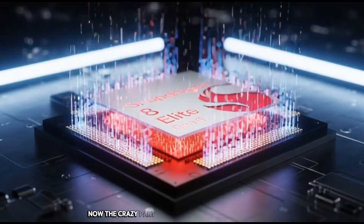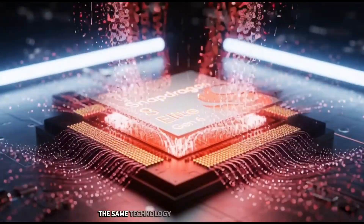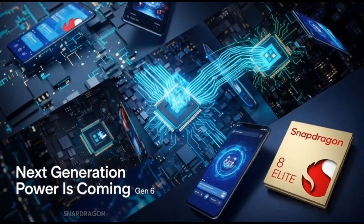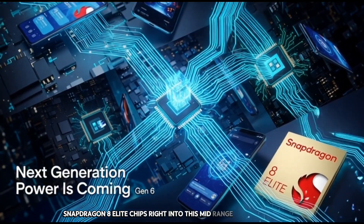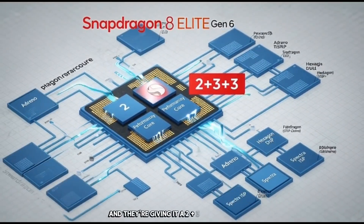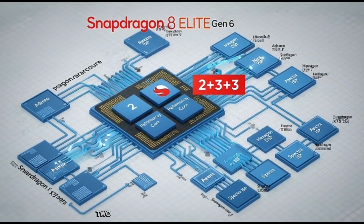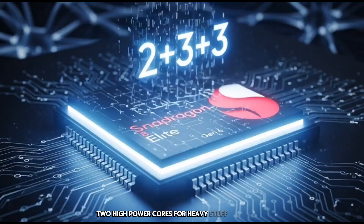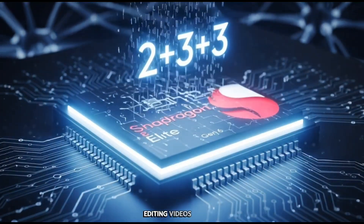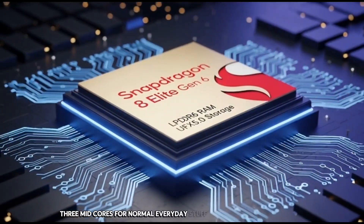Now, the crazy part: Qualcomm is putting the Orion CPU — the same technology used in their top-of-the-top Snapdragon 8 Elite chips — right into this mid-range Snapdragon 8 Gen 6. And they're giving it a 2+3+3 core layout. Two high-power cores for heavy stuff like gaming, editing videos, and big apps. Three mid-cores for normal everyday stuff like Instagram and multitasking.